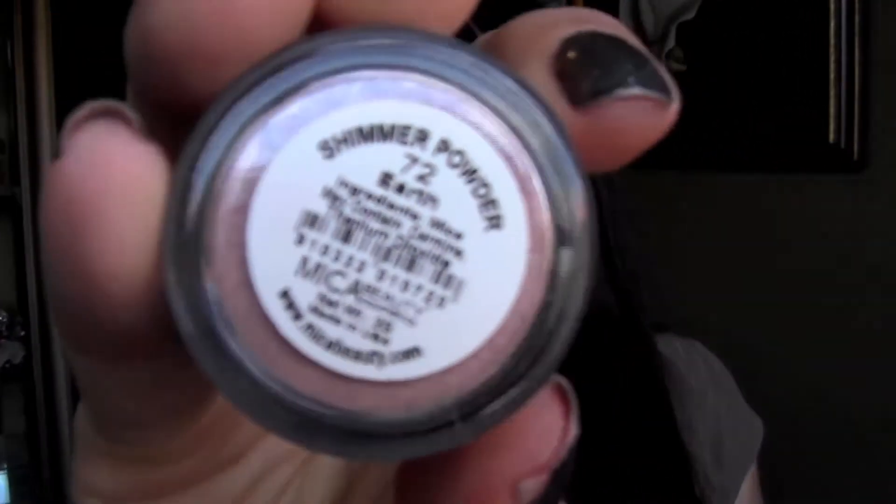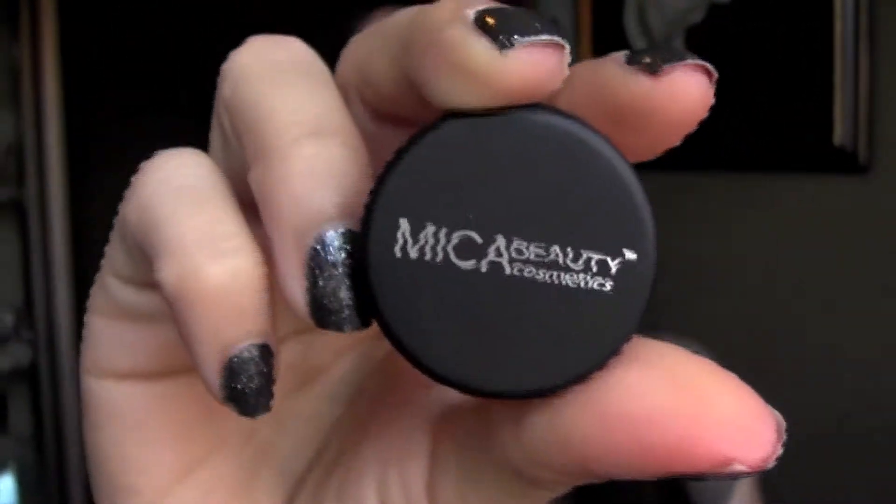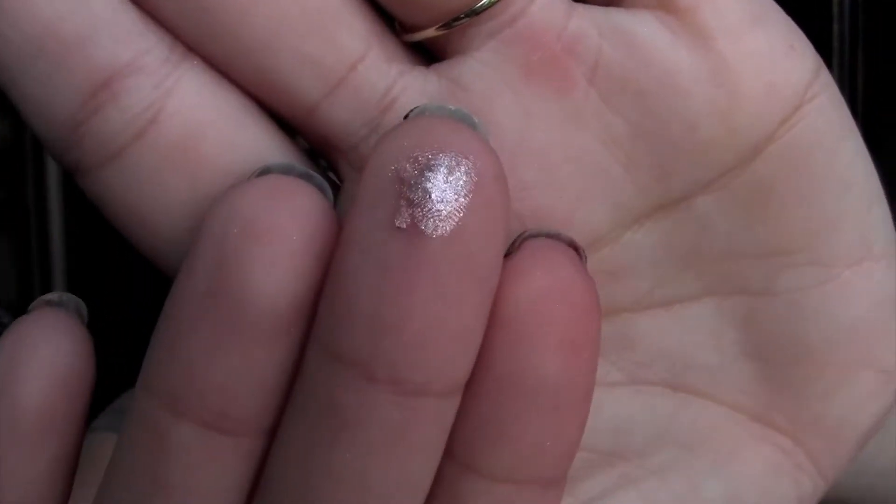The first thing here is a shimmer bronzer in Earth from Myka Beauty Cosmetics. It's very shimmery and glittery. I can't imagine it being a bronzer — it says shimmer bronzer, which is why it's so shimmery. I think I'd actually use it for my eyes instead. I think it would be really pretty as an eyeshadow. It is really pretty though.